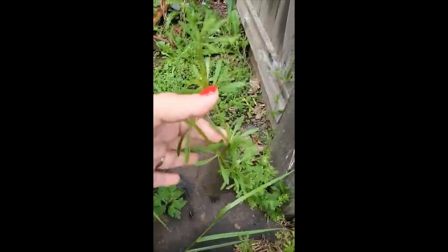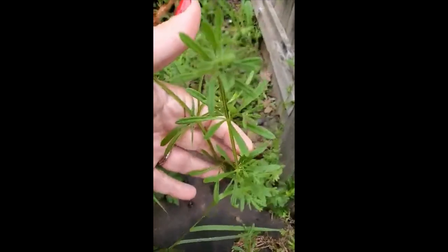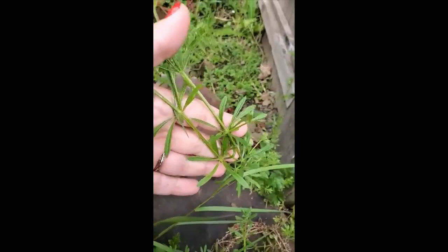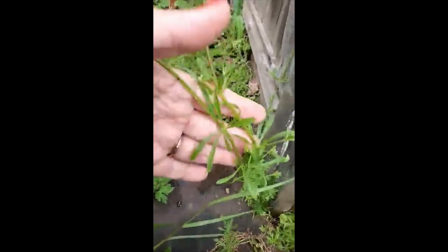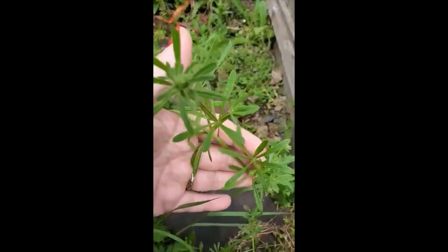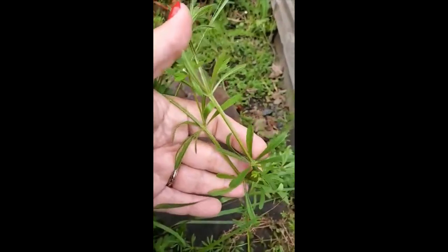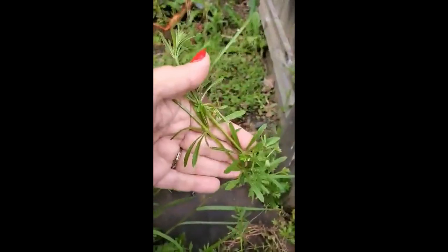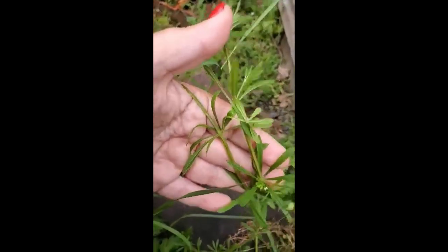Back to cleavers plant — sticky weed. Apparently this stuff is edible, but I don't think I'd want to put it in my mouth because of the hairs on it — the texture would be nasty. I mean, if it sticks to everything, why would you? Apparently you can use it in soups. I guess if you're out in the middle of nowhere and you want something other than just water, maybe.